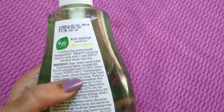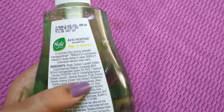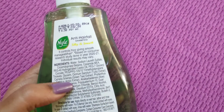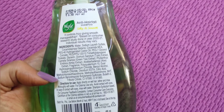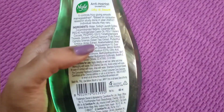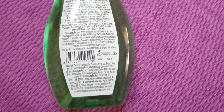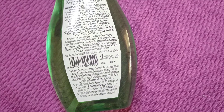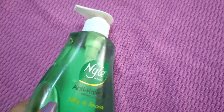I've used a lot of products and this one stands out. The color is different from Nile's products as well.